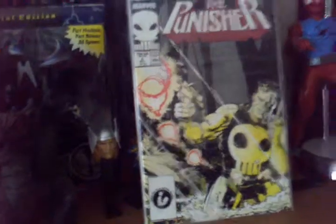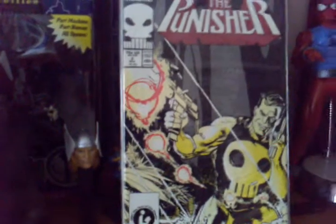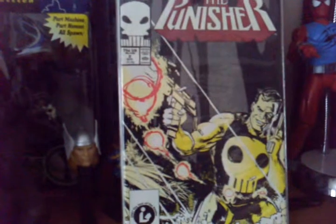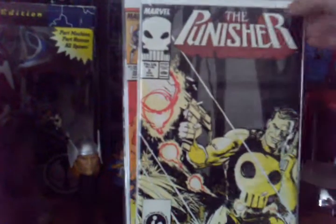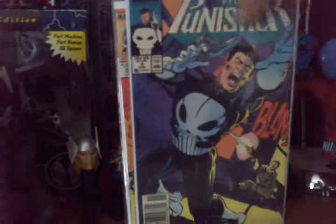This is the Punisher Volume 2 from the Marvel Universe. Volume 1 didn't run that much. I remember a lot of people didn't like the Punisher to begin with, just because he worked with the Jackal, and the Jackal was a bad guy. I picked this up at the Flea Market, and Number 4 at MegaCon with my dad.